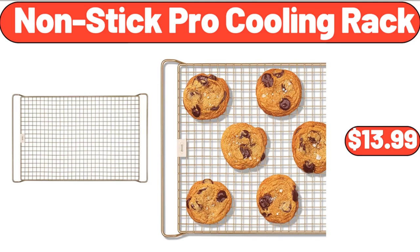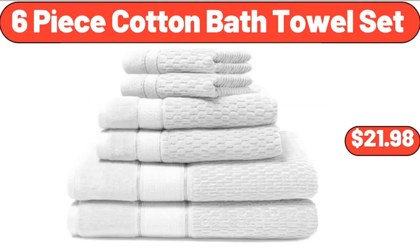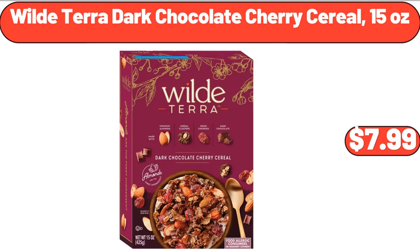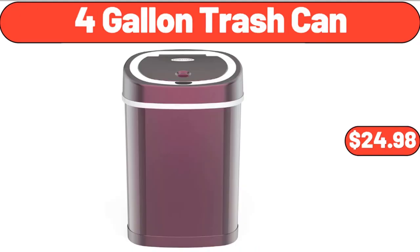Non-stick pro cooling rack, $13.99. 6-piece cotton bath towel set, $21.98. Set of 3 wall shelf retro, $14.99. Wild Terra dark chocolate cherry cereal, 15 ounces, $7.99. 4-gallon trash can, $24.98.